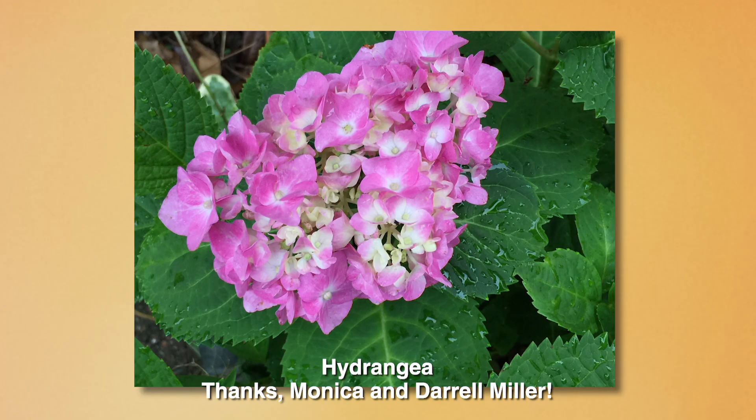From Carrollton, Monica and Daryl Miller are celebrating their first hydrangea bloom. They're growing this beauty in a container in part shade on their patio where it's obviously thriving.